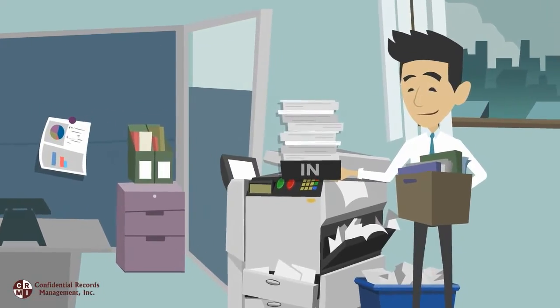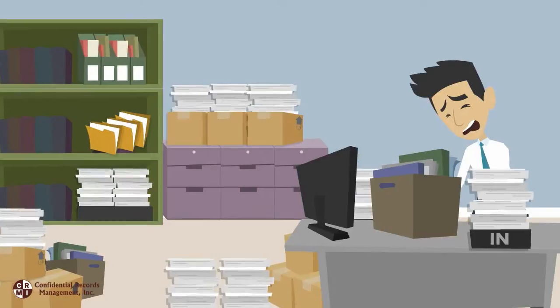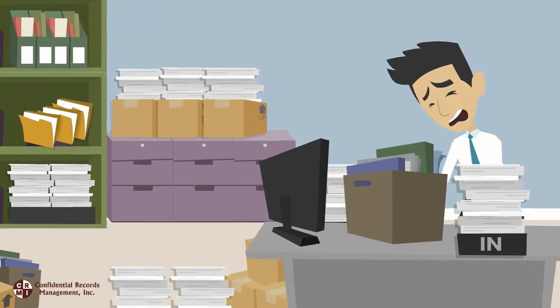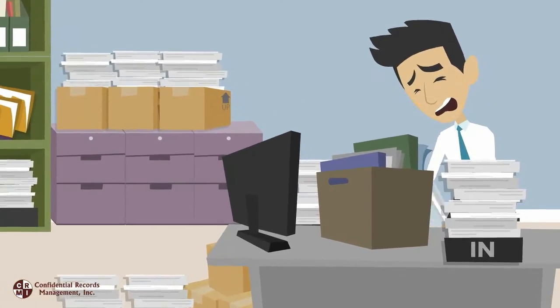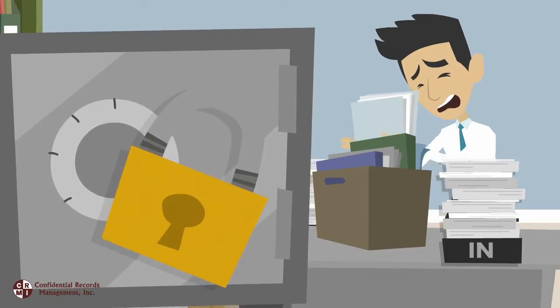He scans, makes copies, faxes, emails, or delivers these records to the right person. And just when he thought he was done, he has to find the time to refile these documents and keep them organized, secure, and safe from loss, theft, or damage.